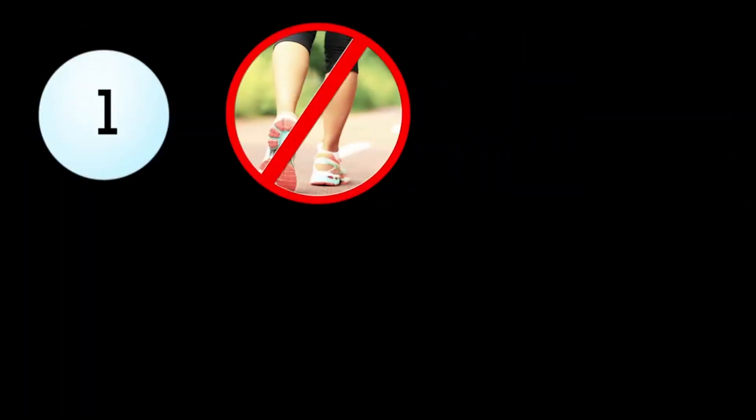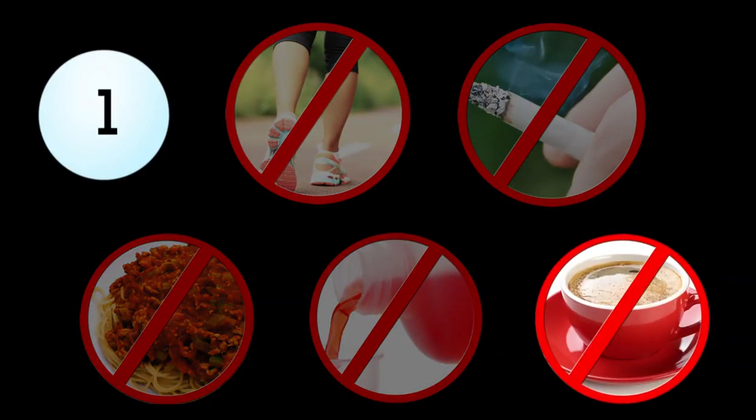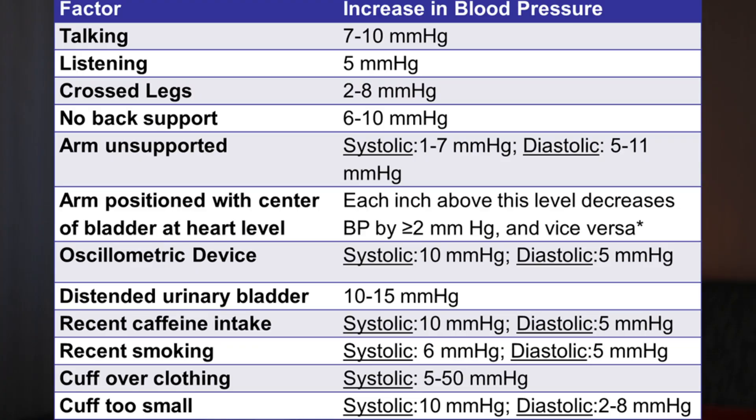Before you get your blood pressure taken, the first thing to remember is the 30-minute rule: no smoking, no caffeine, no food consumption, no alcohol, and no exercise 30 minutes prior to the test. If you've done any of these, you want to give yourself at least 30 minutes before the test, because these will likely raise blood pressure, contributing to an inaccurate reading by as much as 10 points and up.